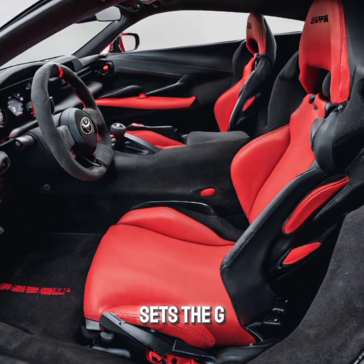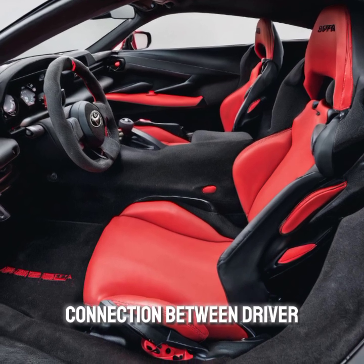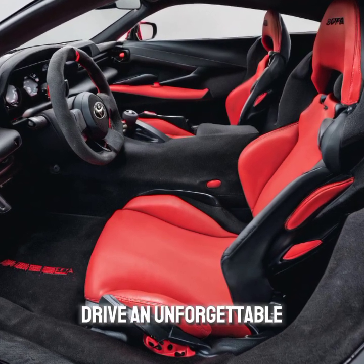Let's talk about what truly sets the GR Supra apart: the driving experience. This car is all about the connection between driver and machine. The responsive throttle, precise handling, and roaring exhaust note make every drive an unforgettable adventure.